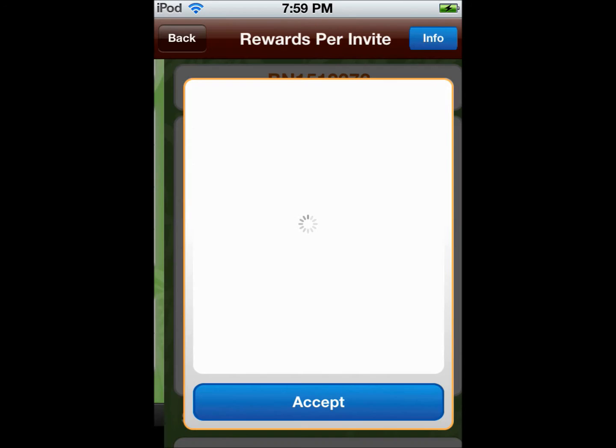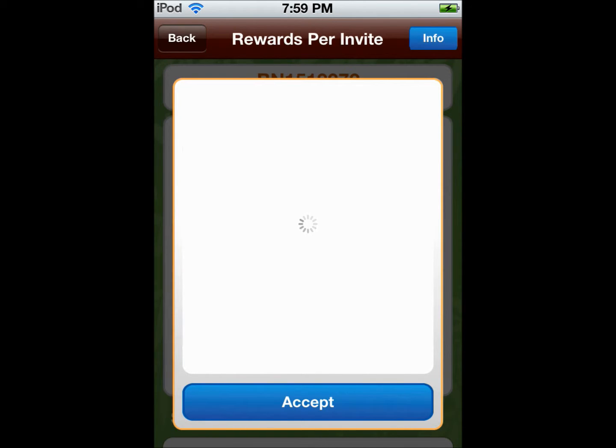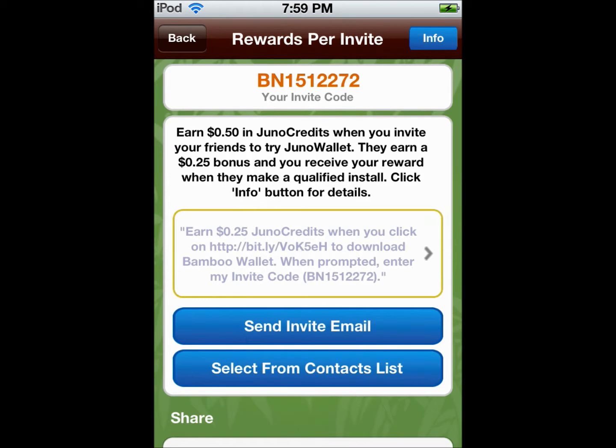The next way is inviting people. I get $0.50 if you use my referral code, and you get $0.25. All the referral codes will be in the description at the end of the video.